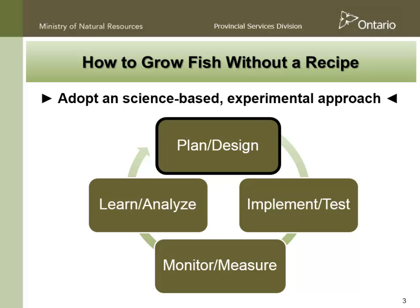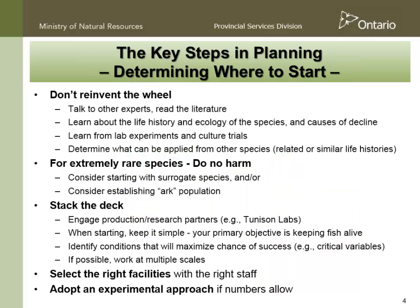In the case of growing fish without a recipe, a real key thing is figuring out where to start. There's nothing remotely scientific about this, but a few observations. The first is: don't reinvent the wheel. Talk to other experts. Read the literature — it's really easy not to do that, but if you want to have a good start and be successful, you have to do it. It's key to learn about the life history of the species, because that's where the hints about how to culture the species come from. Learn from lab experience and other culture trials.